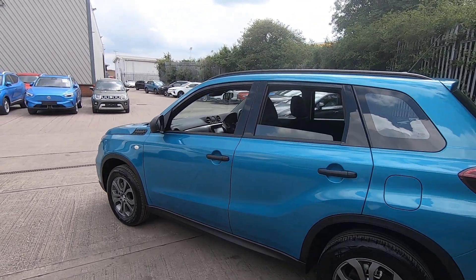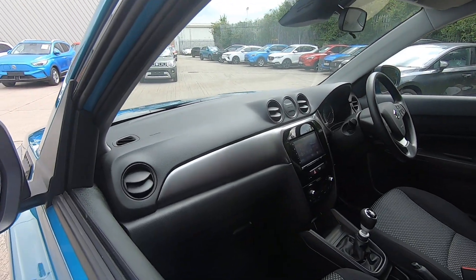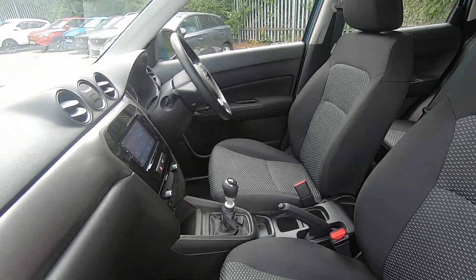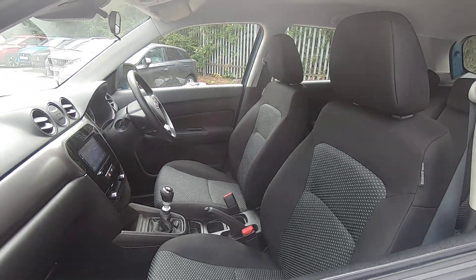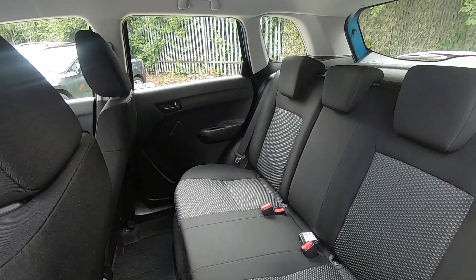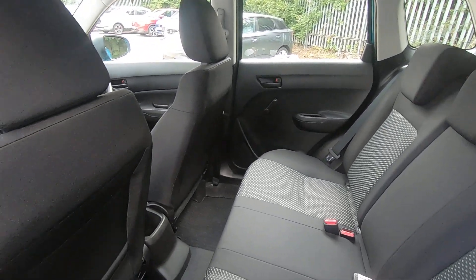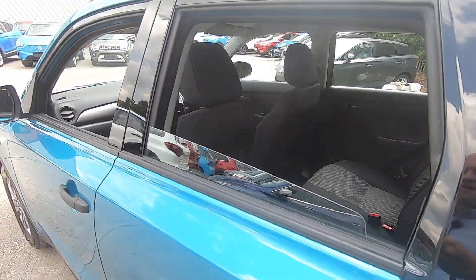The Vitara makes for a great family vehicle — let's have a look inside the cabin. You've got plenty of handy storage points, cup holders, and two height-adjustable seats for great visibility and comfort whilst on the move. Of course, the rear of the vehicle seats three easily, with plenty of handy storage points and good legroom. A great family SUV.